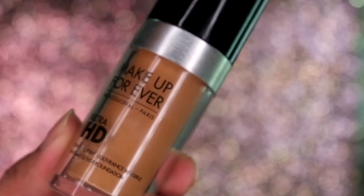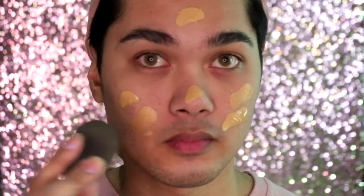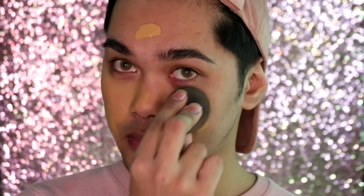For foundation we have the Makeup Forever Ultra HD Foundation. My shade I will just link down below in the description bar.